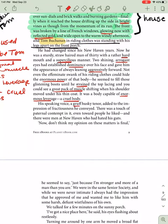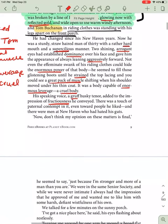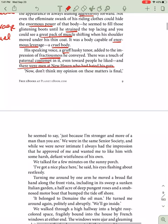His speaking voice was a gruff, husky tenor added to the impression of fractiousness he conveyed. There was a touch of paternal contempt in it, even toward people he liked. And there were men at New Haven who had hated his guts. "Don't think my opinion on these matters is final," he seemed to say, "just because I'm stronger and more of a man than you are." Again, further perception of Nick. Tom isn't actually saying all of this — this is the impression he seems to give off.